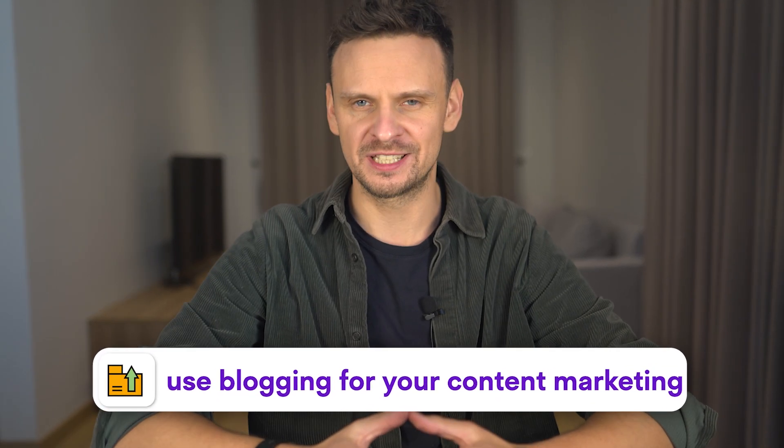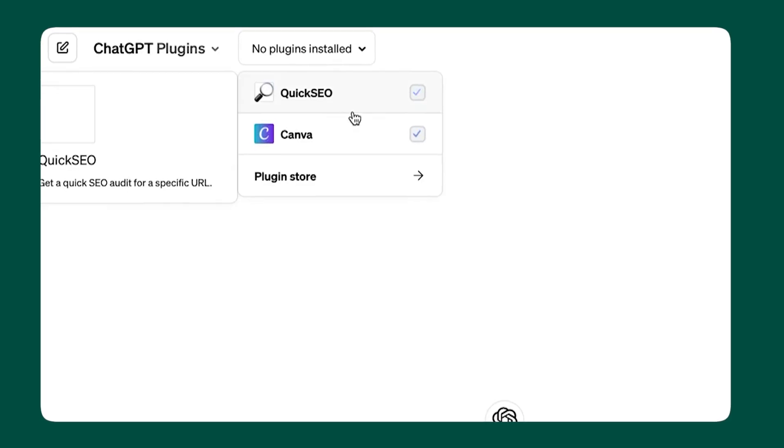Now let's take a look at the top 10 plugins for ChatGPT. Number 10: Quick SEO. If you're a marketer and use blogging for your content marketing, you should try this plugin.